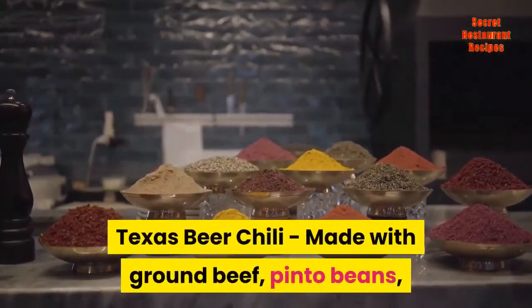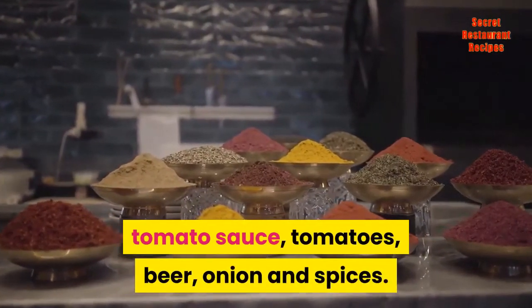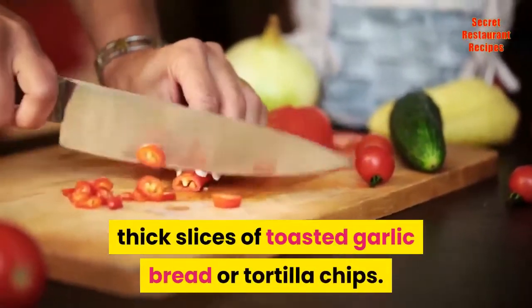Texas Beer Chili, made with ground beef, pinto beans, tomato sauce, tomatoes, beer, onion and spices. A simple yet hearty chili to enjoy with thick slices of toasted garlic bread or tortilla chips.